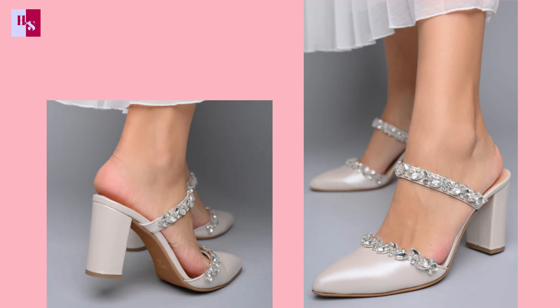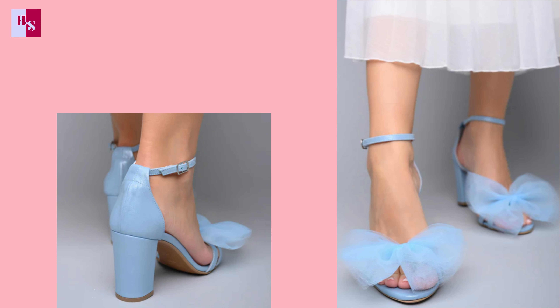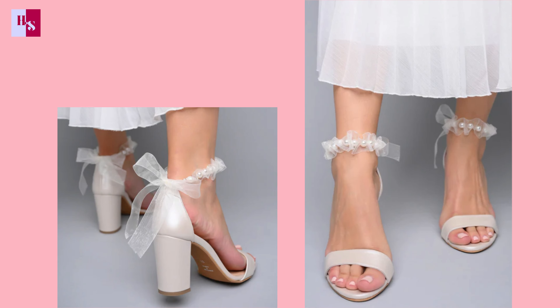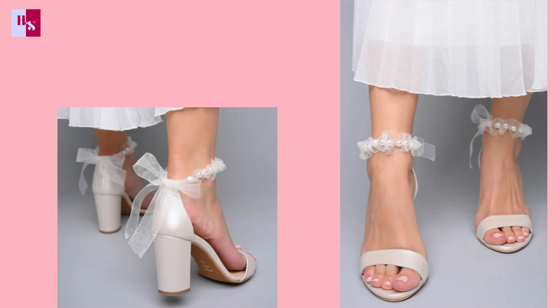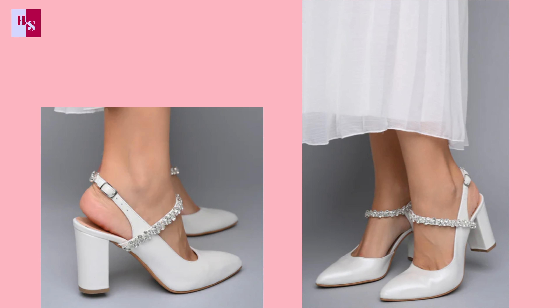I hope you are loving the designs. If you enjoy the video, make sure to subscribe to the channel and stay tuned for our upcoming picks for you. Heel Story.